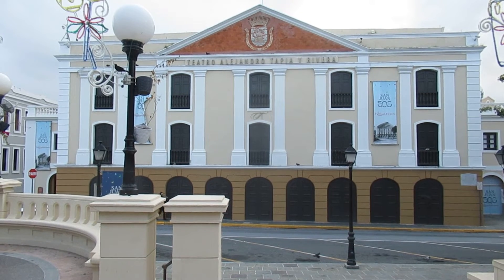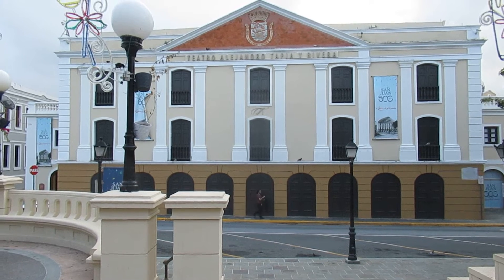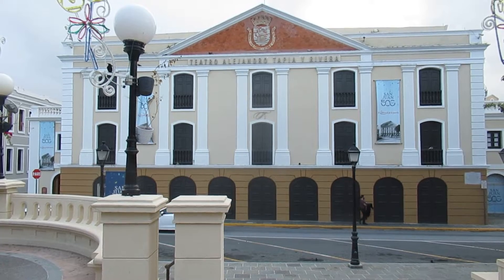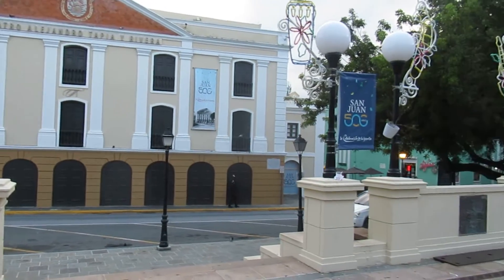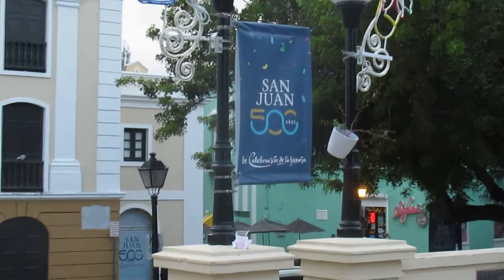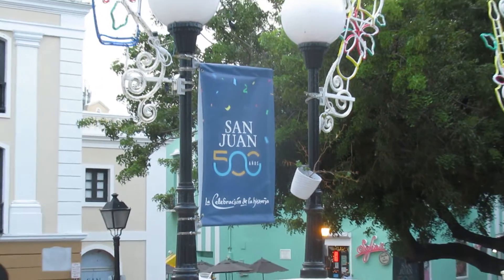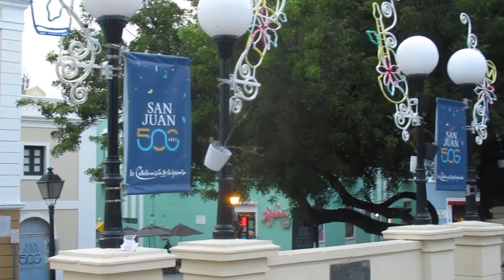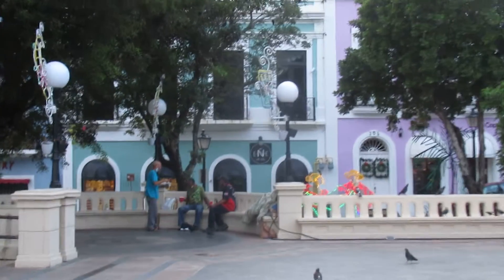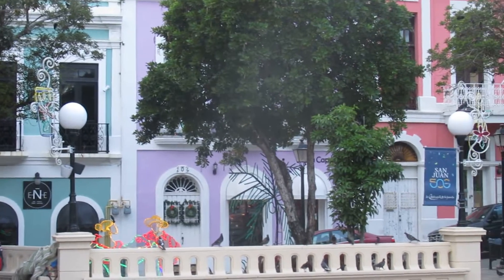I'll give you a nice 360 and you can see the beautiful Spanish colonial buildings. This is the Teatro Alejandro Tapia y Rivera. That's a beautiful theater. And you'll see San Juan is celebrating its 500th birthday — how exciting is that! And the beautiful light fixtures. It's also a few weeks before Christmas, so I'll show you the pretty Christmas decorations.